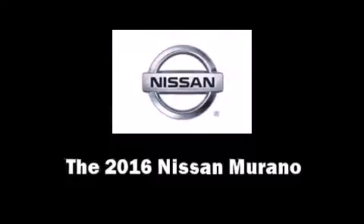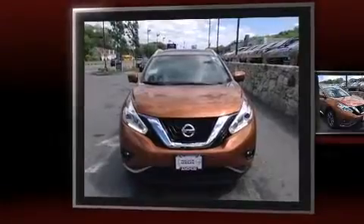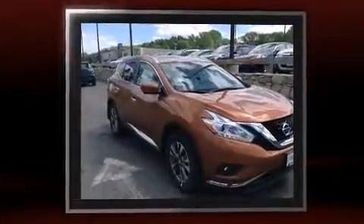The 2016 Nissan Murano. It features an automatic transmission, all-wheel drive, and the 3.5-liter six-cylinder engine.